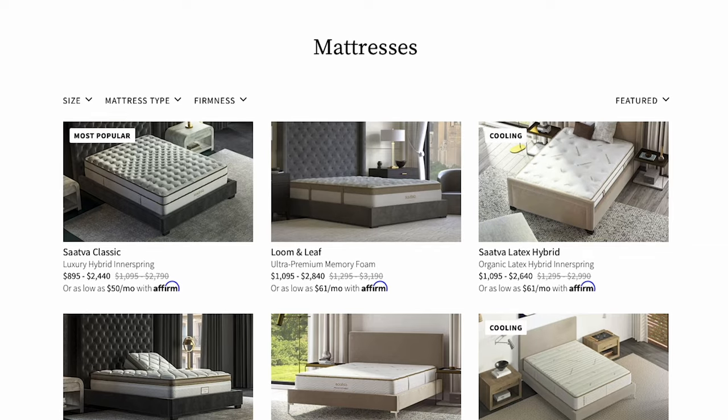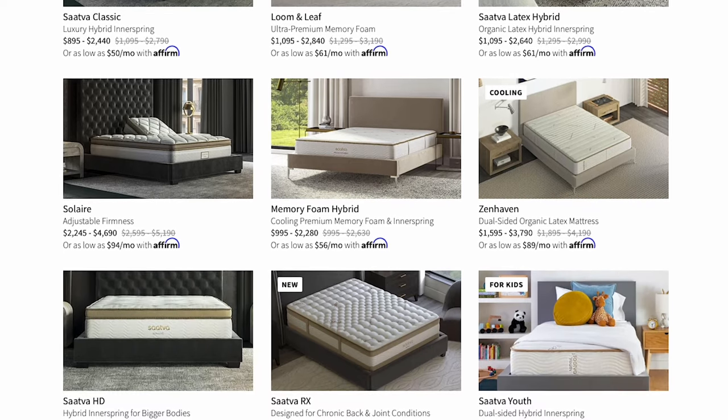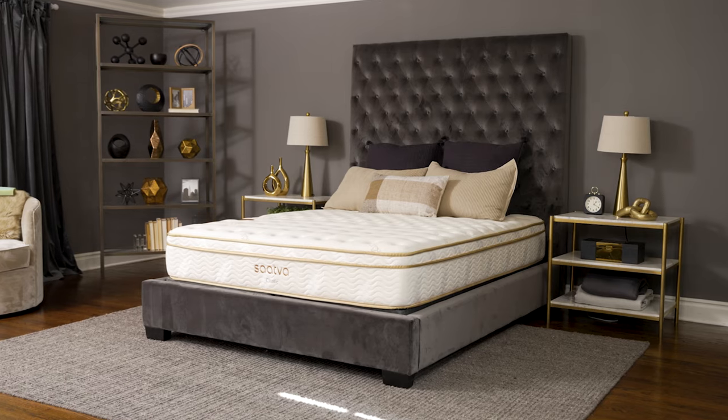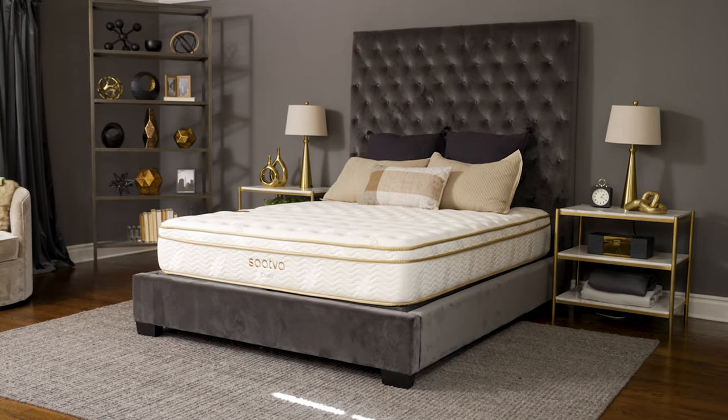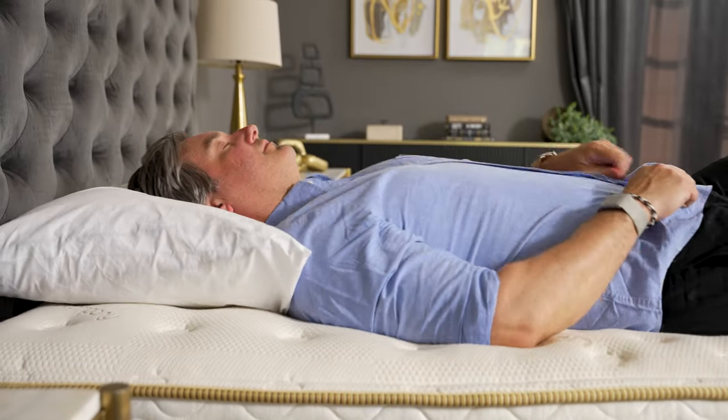The brand started in 2010 as a direct-to-consumer mattress maker, and they have several models to choose from. You can get an all-foam bed, a latex bed, even an air bed that allows you to customize the firmness level. But we're going to take a look at the Saatva Classic, which is their flagship bed, and it happens to be the one that we like for most people.